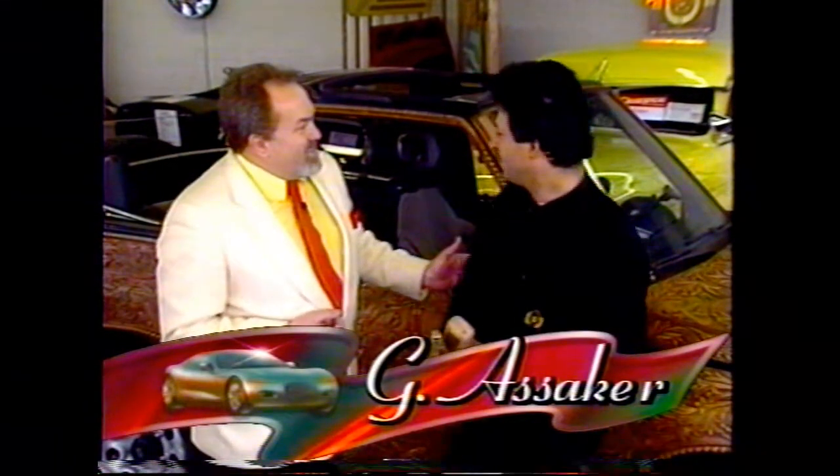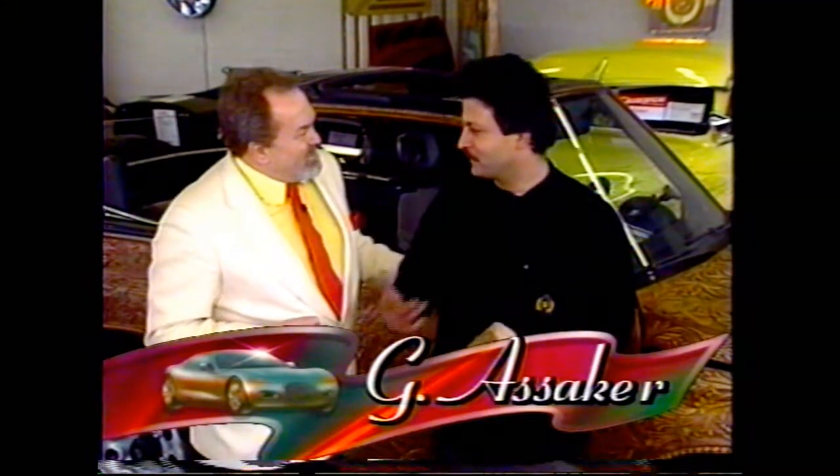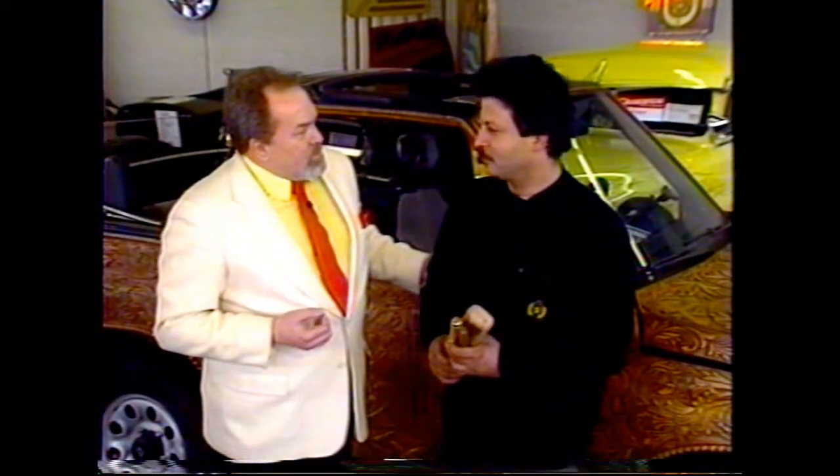Why did you do this? I did it to show the people something beautiful, and that's the main thing. So to you, this is art, then? And it is art? Yes, it is.